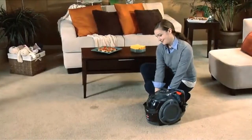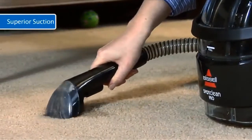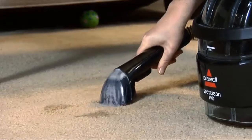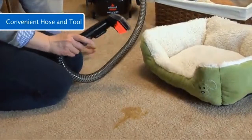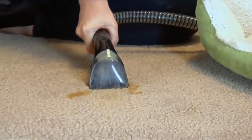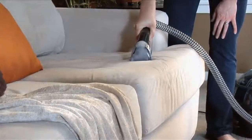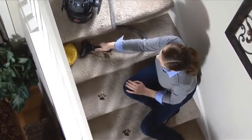Manual scrubbing can push a stain deeper and actually spread it. But Spot Clean Pro uses water, formula, and suction to loosen and remove stubborn stains. A flexible hose with snap-on tools makes it easy to deep clean small areas that are hard to reach with an upright machine. Spot clean area rugs and cushions with a 3-inch tough stain tool, and zip through stair stains with a 6-inch cleaning tool.